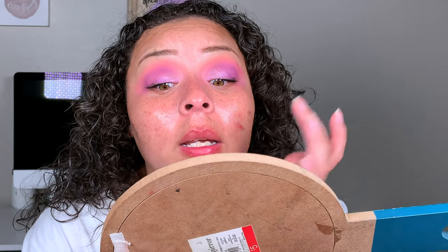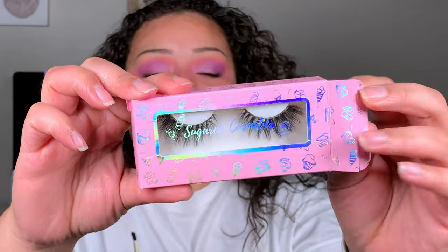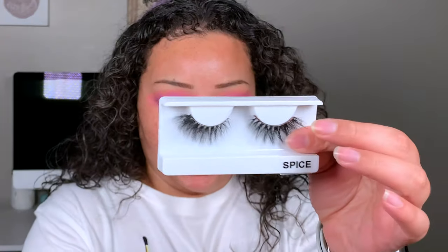Straight on they kind of look really similar, but you can definitely see more of my lashes on this side, whereas this side they're kind of more squished together. They're both really good, really pretty mascaras. Before lashes, I'm going to go in with my Sugar Cosmetics Spice Lashes and Spice. I will apply these and be right back.